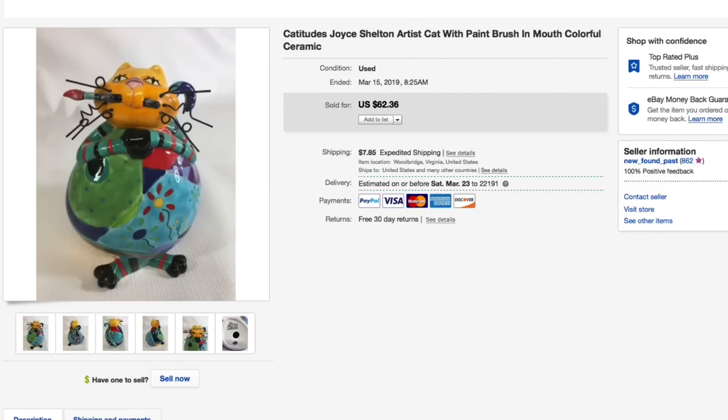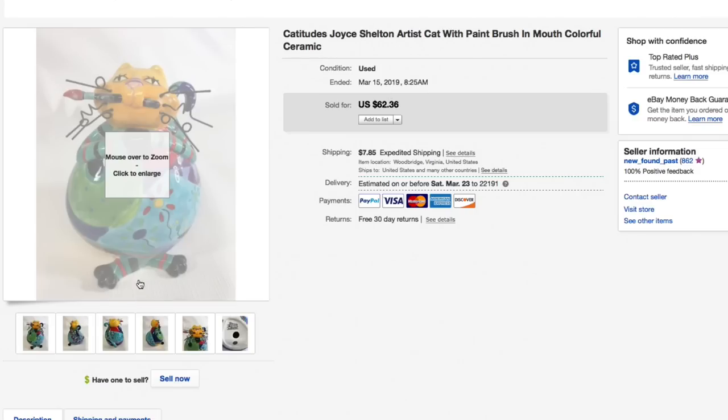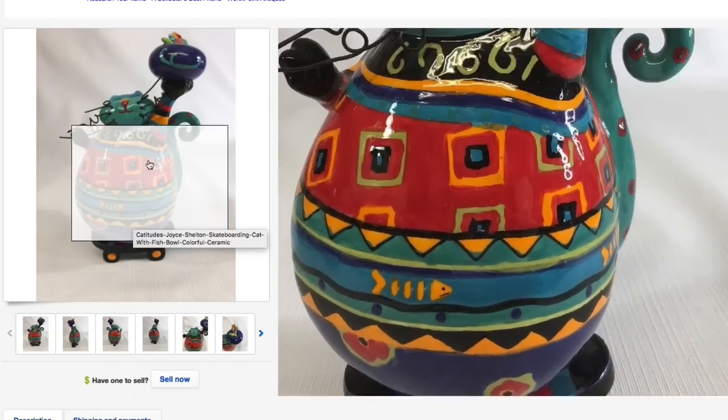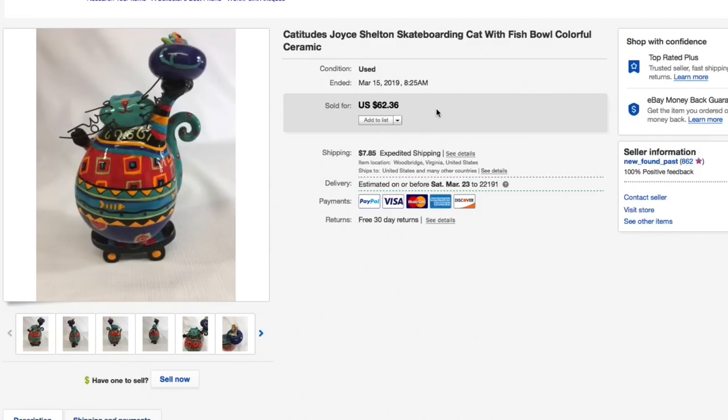Next up, the same person bought two of these Catitudes by Joyce Shelton figurines. One was a cat with a paintbrush in its mouth sitting crisscross applesauce, and the other was a cat with a fishbowl on a skateboard. The same person bought both and paid full asking of $62.36 each — $124 and change plus calculated shipping — all in around $130-something dollars for both. When we bought them we got about five of them for just a dollar or two each, so we're well into profit already and we still have three left.